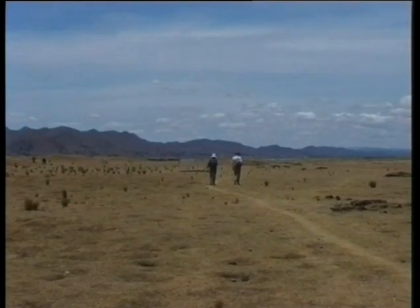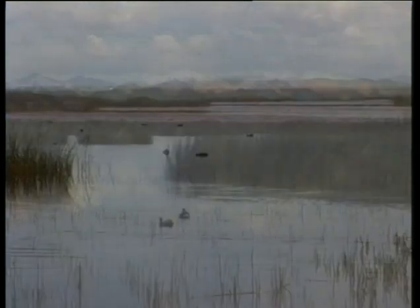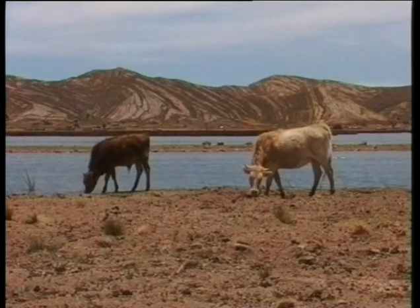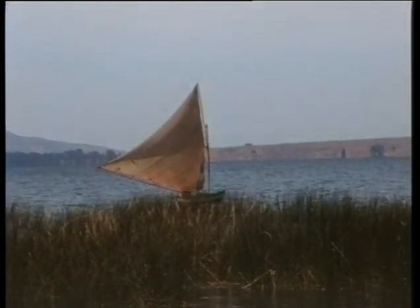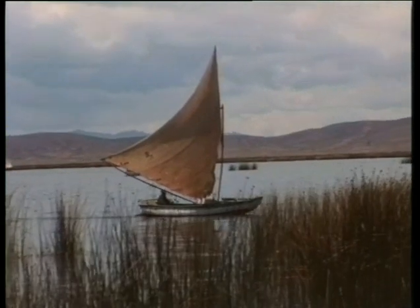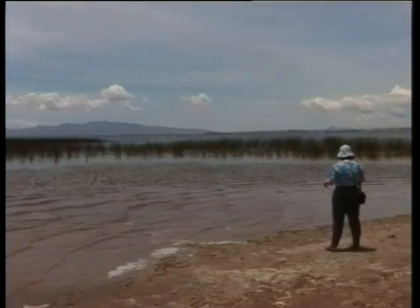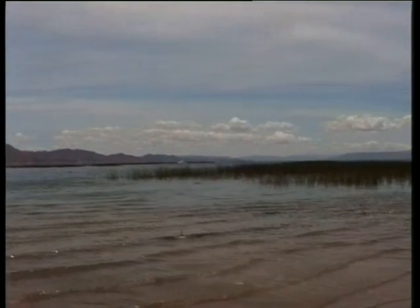We set off to find the lake. From here we can see the reed beds, which are typical of much of the lakeside. There is an abundance of bird life. A typical boat sails gently past — we feel like we've travelled back in time. Titicaca is 130 miles long and forms the border between Bolivia and Peru. At 12,666 feet above sea level, it's the highest commercially navigable lake in the world.